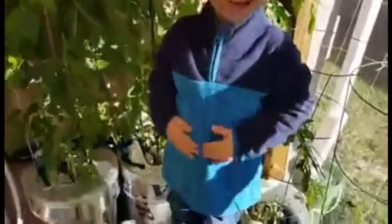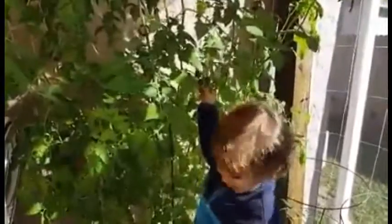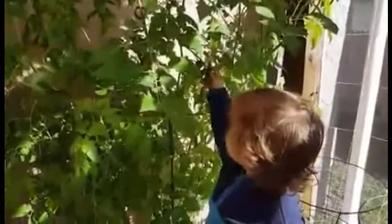Show me the tomatoes one more time — I want to take your picture. Okay, don't pick them, just hold them so I can take your picture. Say cheese! Okay, I think I got a good one.